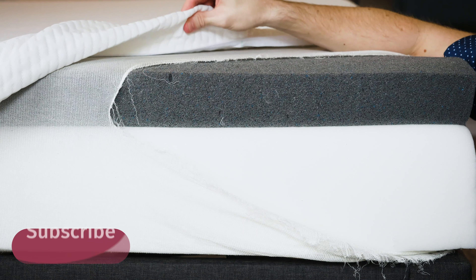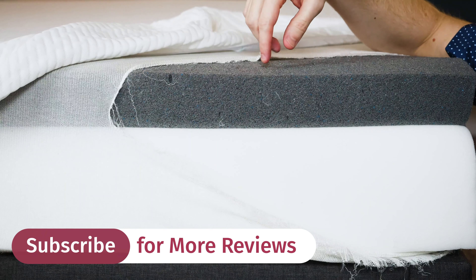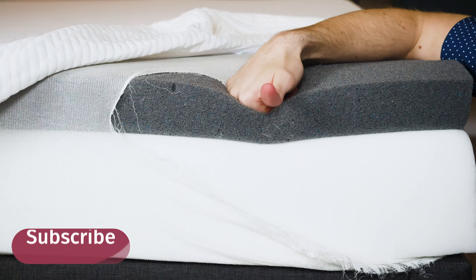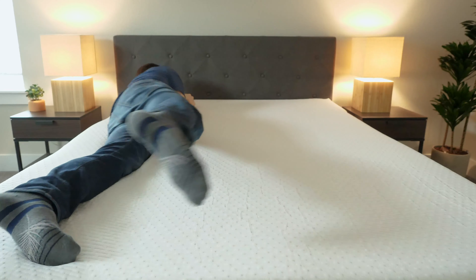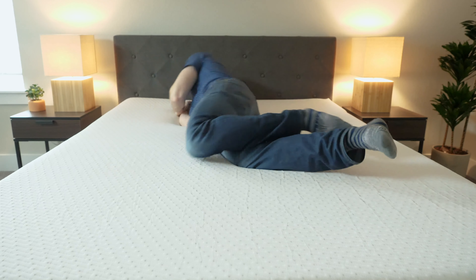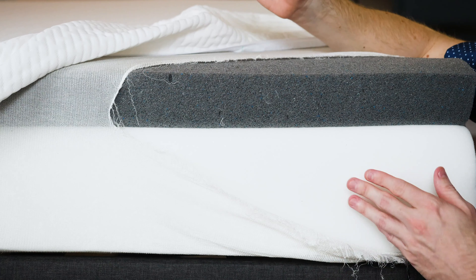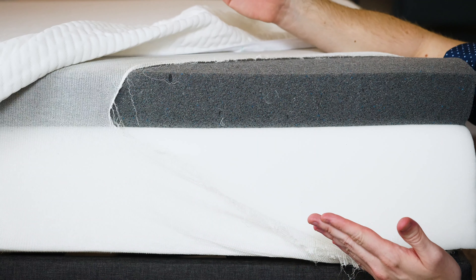Let's talk about the construction of both mattresses. Starting with the original, it has a pretty thin cover, then three inches of a proprietary foam called Adaptive Foam, which combines memory foam and latex-like qualities, giving it good pressure relief. You're not going to sink in too much, and it's going to be very responsive, so it's easy to switch positions — you won't get that stuck feeling like with a memory foam mattress. Then you have seven inches of a support base layer.